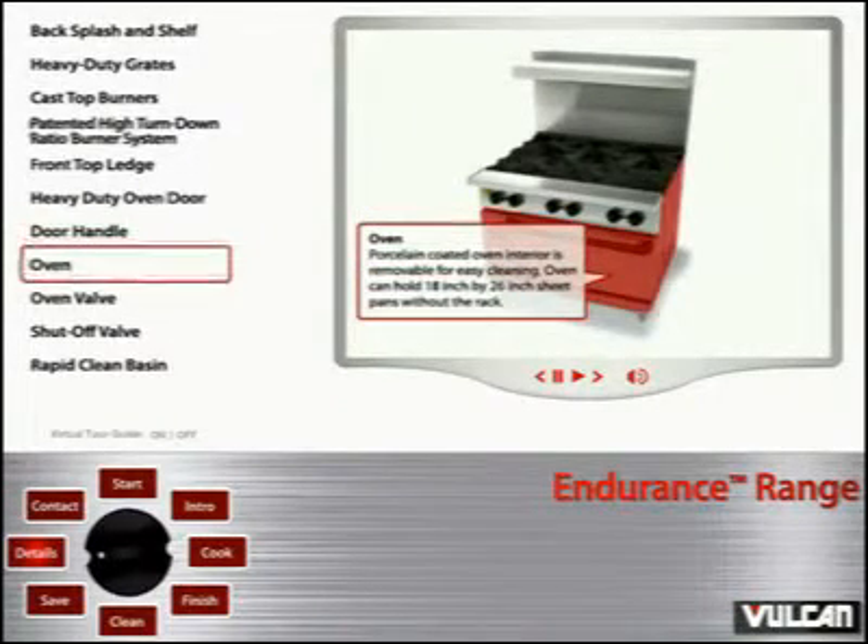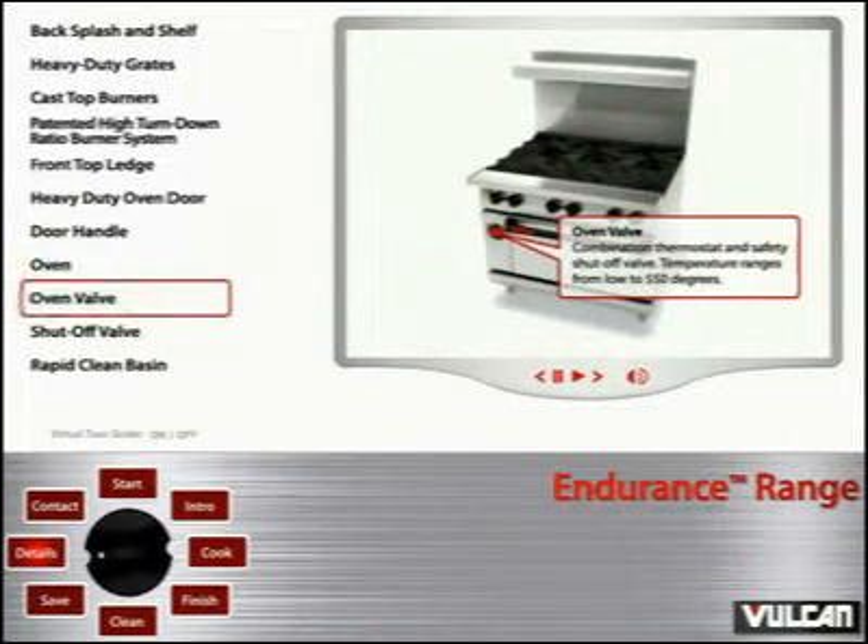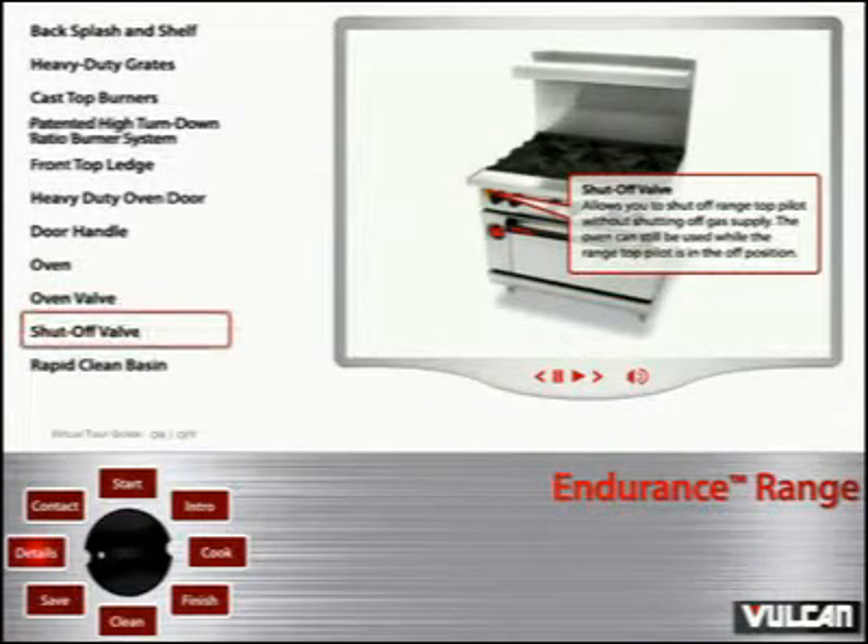Oven: Porcelain coated oven interior is removable for easy cleaning. Oven can hold 18-inch by 26-inch steel pans without the rack. Oven valve: combination thermostat and safety shut-off valve with temperature ranges from low to 550 degrees. Shut-off valve: allows you to shut off range top pilot without shutting off gas supply. The oven can still be used while the range top pilot is in the off position.